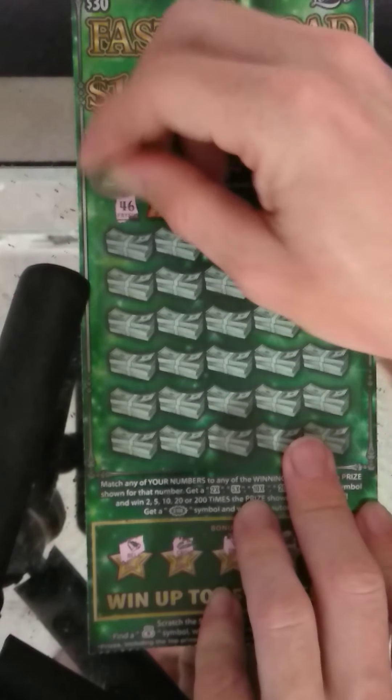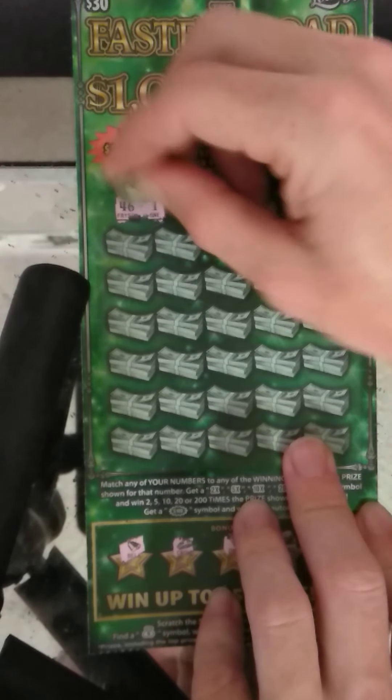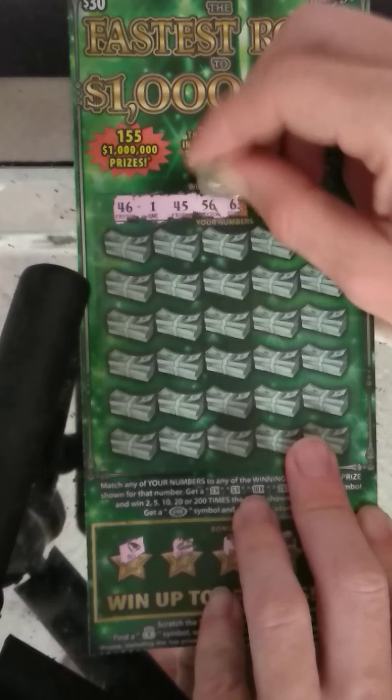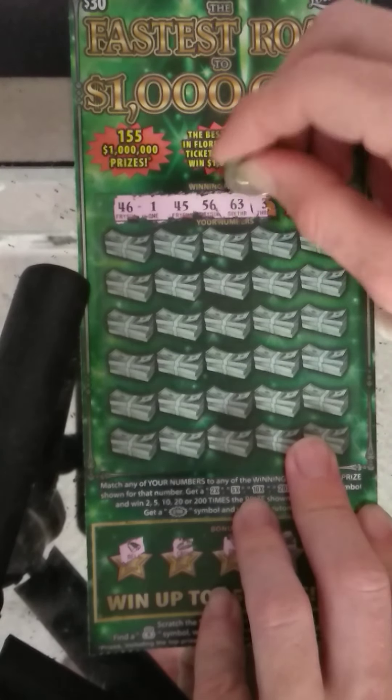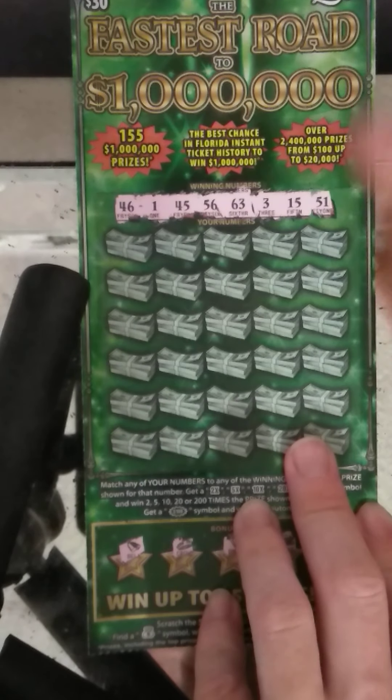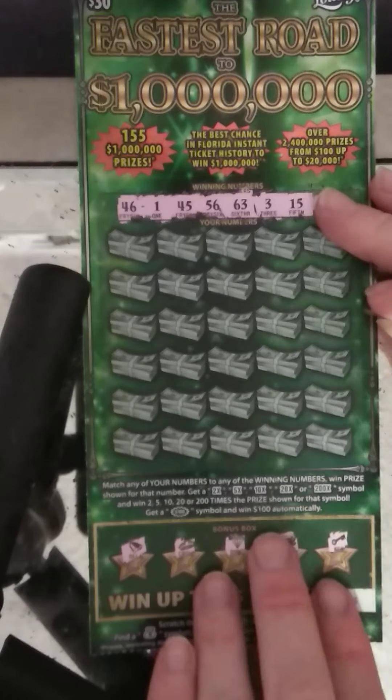All right, winning numbers: 46, a 1, 45, 56, 63, a 3, 15, and 51. Come on — 200x or that jackpot.